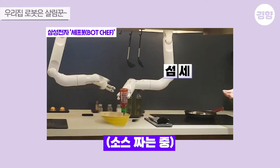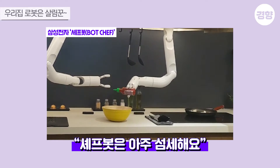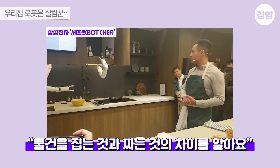Now, picking up a bottle might seem like a difficult task, but the gripper is designed to be very sensitive. It can easily distinguish between picking up and squeezing something like a sriracha bottle.